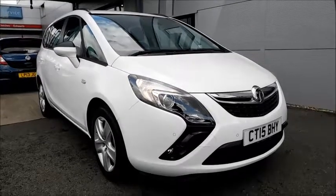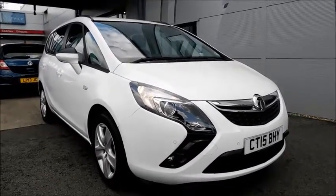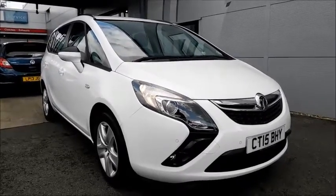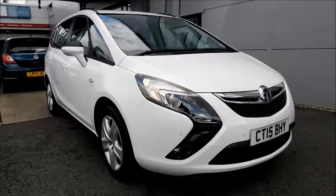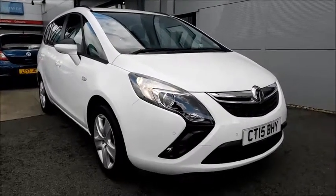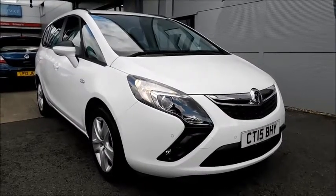Welcome to Now Vauxhall. Here today we have a Vauxhall Zafira Tourer Exclusive with a 1.4 petrol engine fitted with a five-speed automatic transmission, finished in white and registered in 2015 — as you can see it is on a 15 plate. This vehicle has a CO2 figure of 168g/km, which creates a road fund licence of £220 annually.